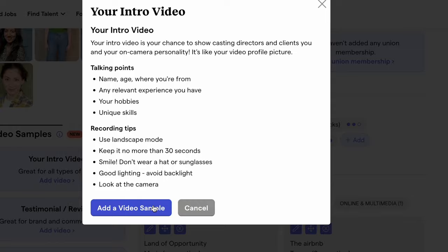Some talking points they suggest are your name, age, and where you're from, any relevant experience you have, your hobbies, and unique skills. Recording tips include: do landscape, no more than 30 seconds, smile, don't wear sunglasses because you want people to actually see your face, good lighting, avoid backlight, and look at the camera — so instead of pretending to talk to somebody like in a scene, you're going to look directly at the camera.